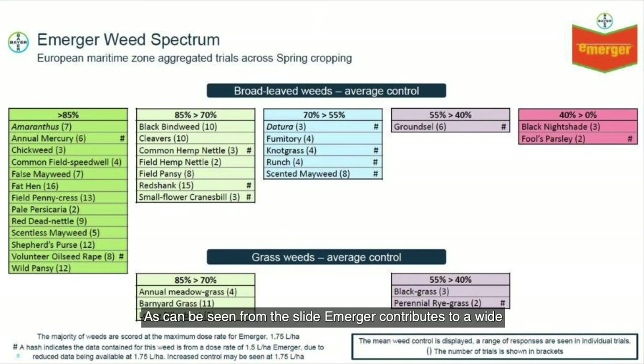As can be seen from the slide, Emerger contributes to a wide spectrum of weed control, with particular strengths on small nettle, polygons, brassica weeds including charlock, runch, volunteer oilseed rape and shepherd's purse, and chenopodium weeds including fat hen and orache. It will also provide a good contribution on grass weeds.